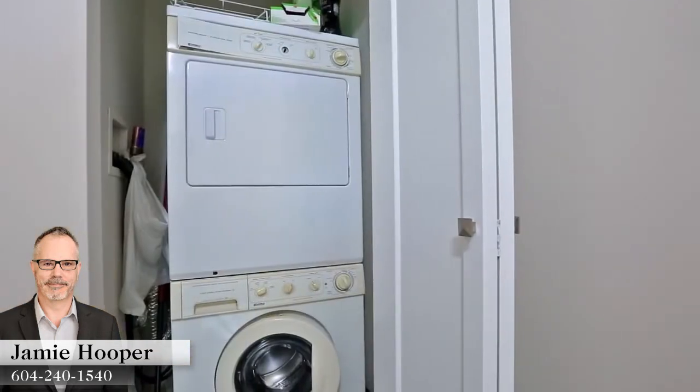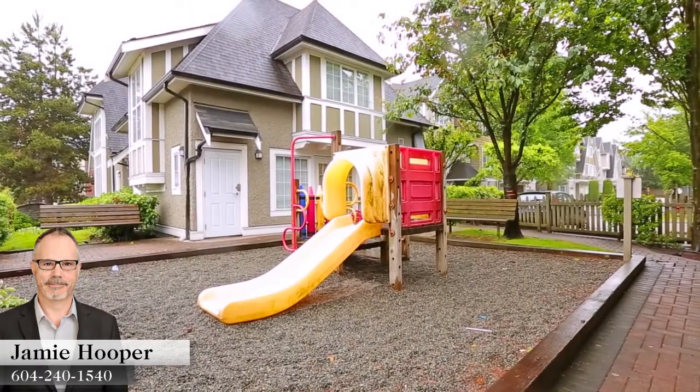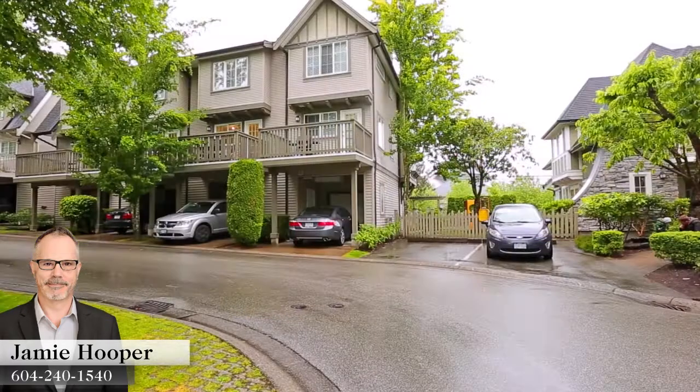You also have your washer and dryer on the top floor for added convenience. Amenities for the Ballantyne include a playground right beside your unit and a clubhouse.